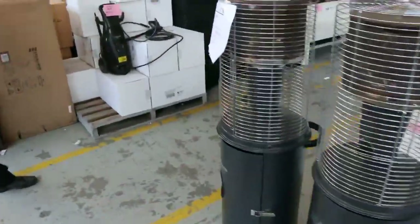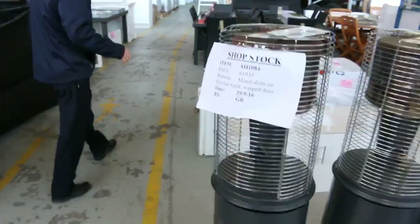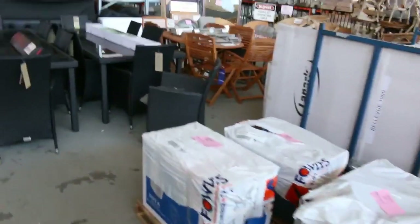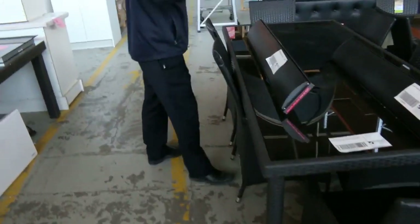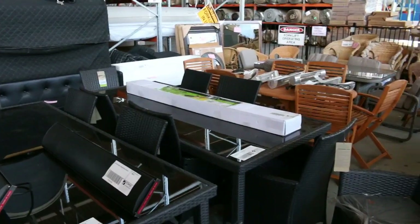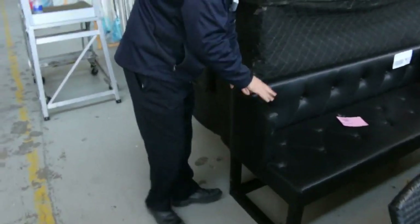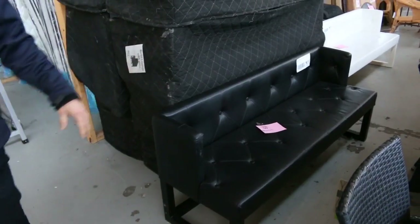A couple of LP gas bottle outdoor heaters — in previous auctions that $90 to $100 mark has been about right for those. Lots more outdoor goods: electric outdoor heaters and beautiful outdoor settings. Lots of this ex-hire stuff has come in — we've had these Berlin benches in before, in black and in white, with arms and without. Plenty of them to go around and we'll get them going for $1.